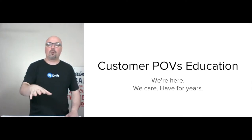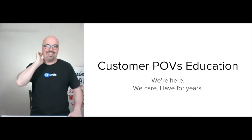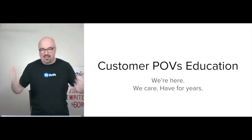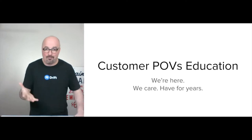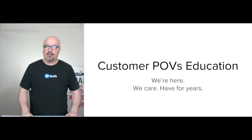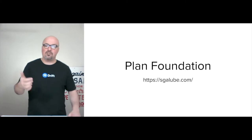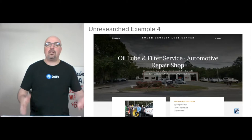From the customer point of view, the education piece is kind of the voice for outbound communication to get attention. Unresearched, my gut is something along the lines of: 'We're here, we care and have for years.' I don't know exactly how many years, but I'm betting more than one. The foundation would be something like sgalube.com or SouthGeorgiaLube.com — you want it to be their own website.